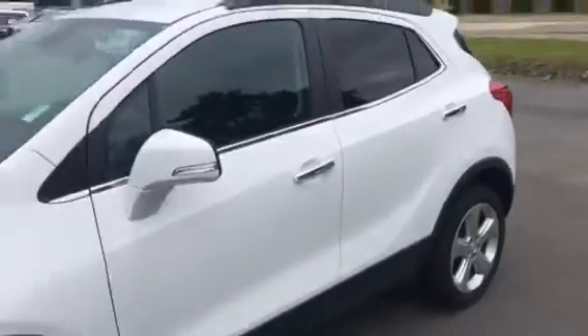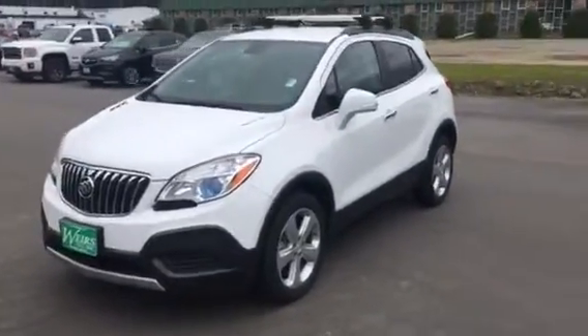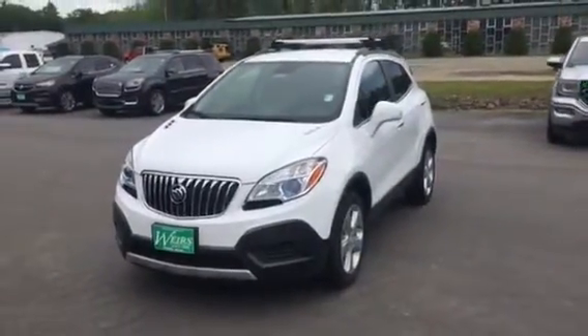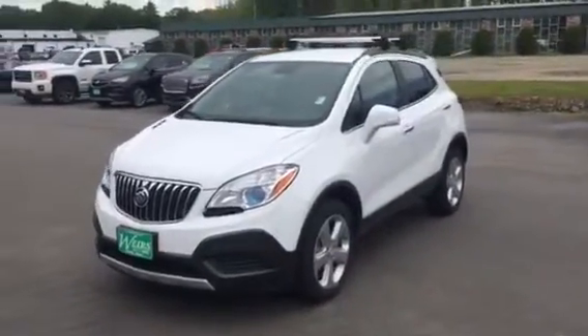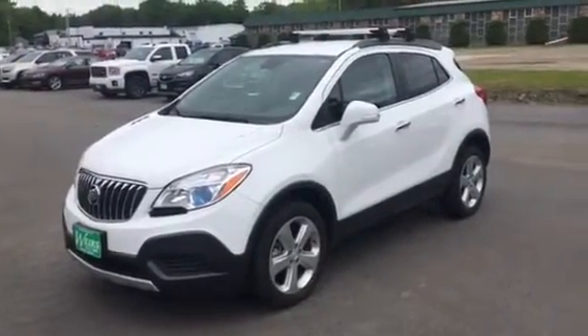Just one of the great vehicles we have down here at Weir's. This one's also great because we can offer 0% financing for 72 months — really great savings there. I'd love to talk to you a bit more about it. Give me a call anytime down at the dealership. My number is 207-604-7219. It's Sean Emery from Weir's. Appreciate your time, have a great day. Weir's Buick GMC, that's us.